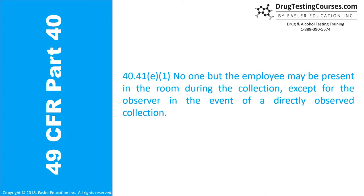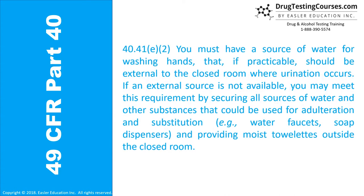Section 40.41E: No one but the employee may be present in the room during the collection, except for the observer in the event of a directly observed collection. You must have a source of water for washing hands that, if practicable, should be external to the closed room where urination occurs. If an external source is not available, you may meet this requirement by securing all sources of water and other substances that could be used for adulteration and substitution, e.g., water faucets and soap dispensers, and providing moist towelettes outside the closed room.